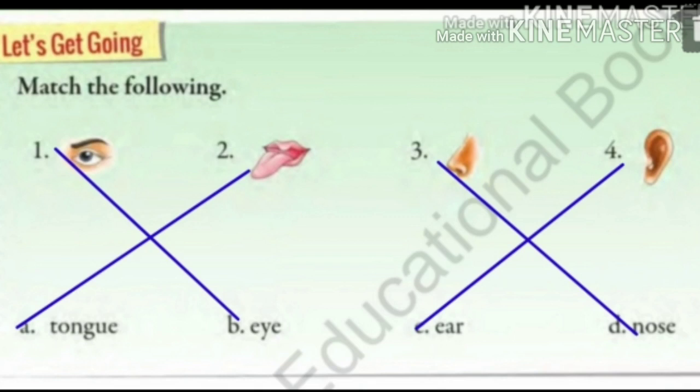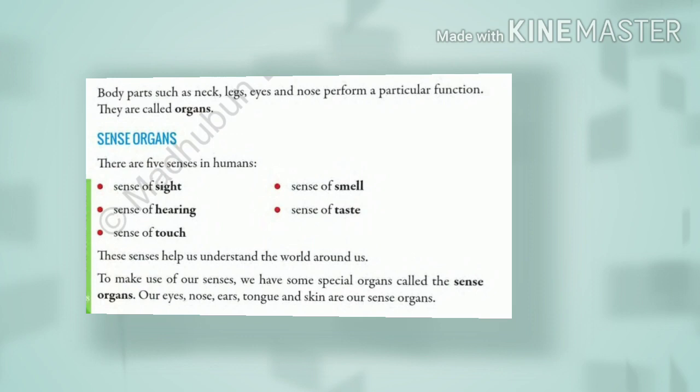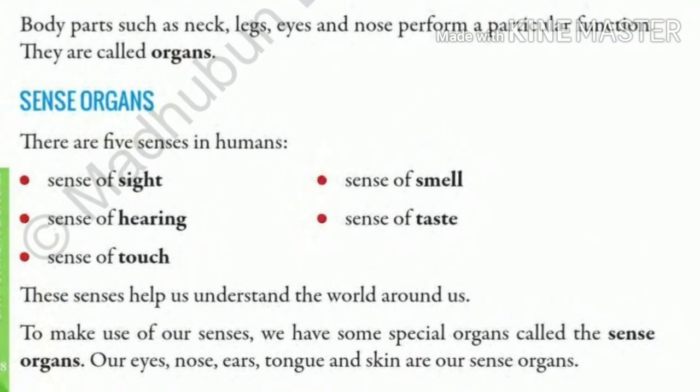In our last chapter we have studied that different parts of our body perform different work. And here in this chapter we will study about 5 special organs which help us to know about a thing more properly.